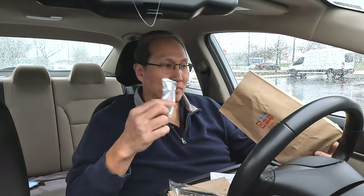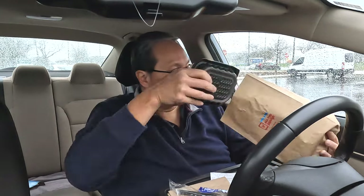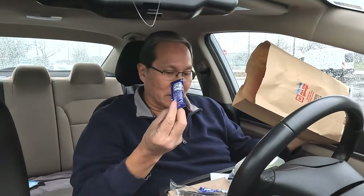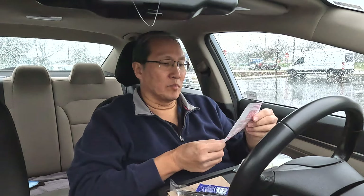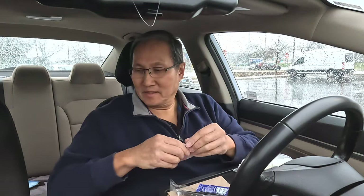Oh, mayo is separate — two packets. This is Heinz real mayonnaise. I don't know if we'll put that on, but it's in there. This is what it came in. Let's see how they did it. Here's the receipt as well — mobile order. Let's open it up and see what they gave us.